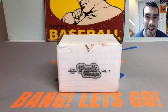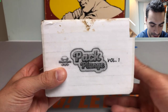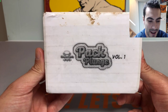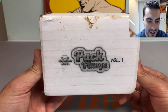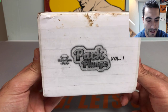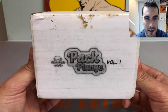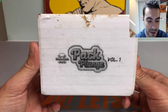Hey everybody, it's Peds Card Collection coming back at you with another video. Today we're opening up the Pack Plunge subscription box. This was created by my friend Eric over at Classic Cards - he's been planning this for quite some time and finally pulled the trigger. He's got his new card cave, his own little shop. Right now it's not necessarily a subscription service, but he's thinking of making more of these and potentially making it into a subscription box.